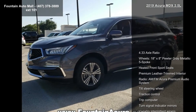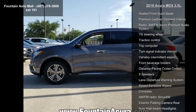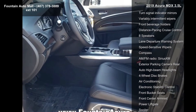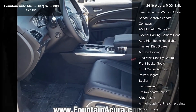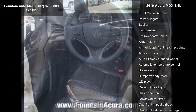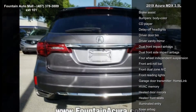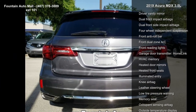Some of the top features included with this vehicle are 4.33 Axle Ratio, 18x8 Pewter Green Metallic 5 Spoke Wheels, Heated Front Sport Seats, Premium Leather Trimmed Interior, AM FM Acura Premium Audio System, Tilt Steering Wheel, Traction Control, Trip Computer, and Turn Signal Indicator Mirrors.